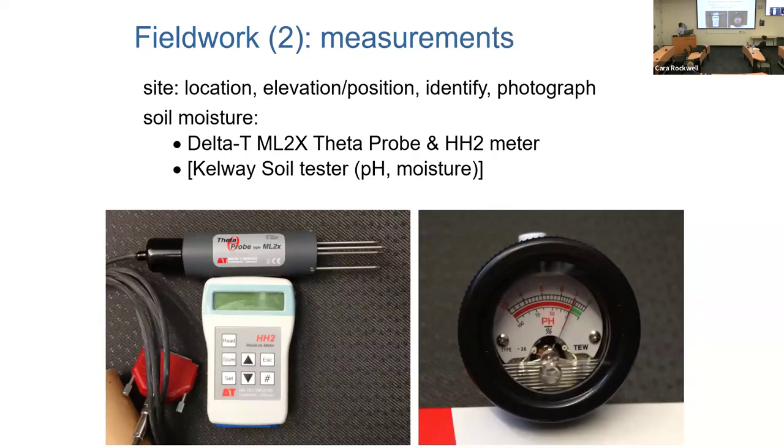To measure soil moisture, we used two devices: a theta probe with calibrated probes that could be inserted into the ground, and a soil pH and moisture meter. We ultimately collected all data with the small moisture probe. At each site, we identified the plants, noted locations, took pictures, and measured soil moisture at all four corners of each plant, a few centimeters away from the actual plants.